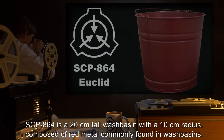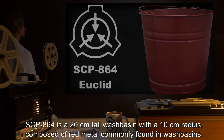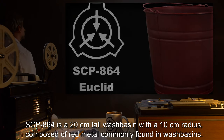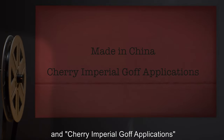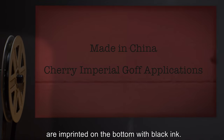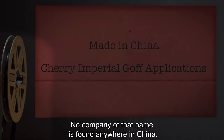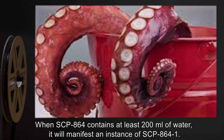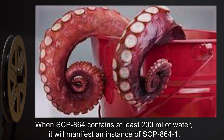Description: SCP-864 is a 20-centimeter tall wash basin with a 10-centimeter radius, composed of red metal commonly found in wash basins. The words 'Made in China' and 'Cherry Imperial Golf Applications' are imprinted on the bottom with black ink. No company of that name is found anywhere in China. When SCP-864 contains at least 200 milliliters of water, it will manifest an instance of SCP-864-1.